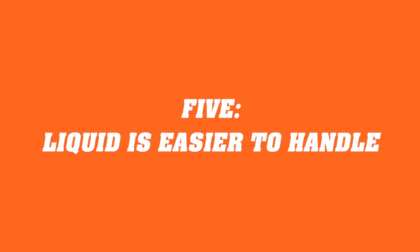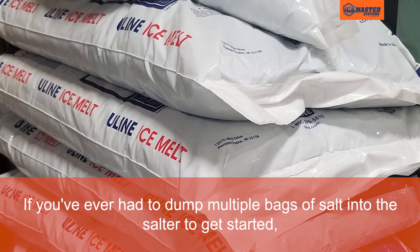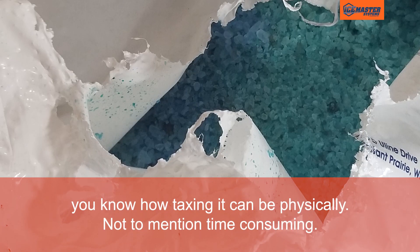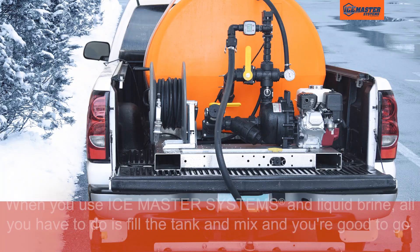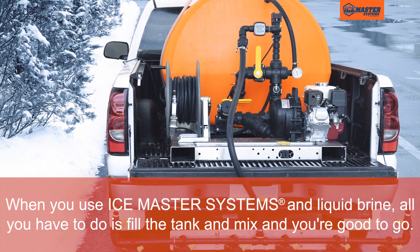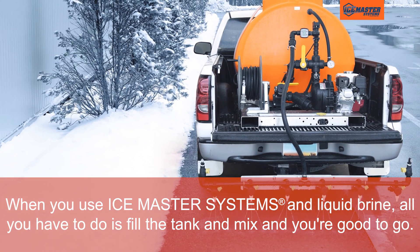Easier to handle. If you've ever had to dump multiple bags of salt into the salter to get started, you know how taxing it can be physically, not to mention time consuming. When you use Ice Master Systems in liquid brine, all you have to do is fill the tank and mix, and you're good to go.